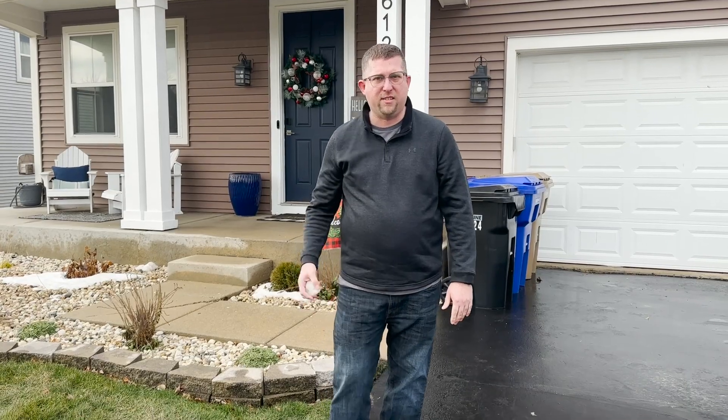Now that the holidays are behind us and the spring selling season is fast approaching, let's check out this beautiful house. I'm here in Beautiful Horizons today to show you guys this beautiful brand new listing. Let's take a look.